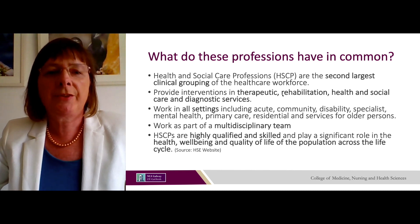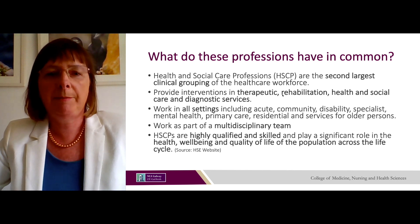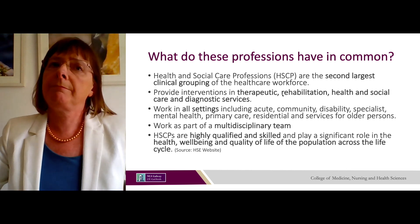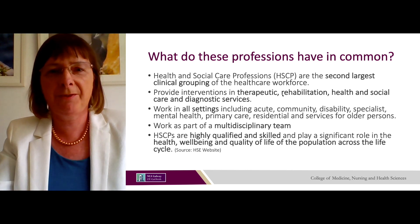Health and social care professions are highly qualified and skilled and play a significant role in the health, well-being and quality of life for the population across the life cycle. All of these professions work with children right through from little babies to older people — right across the lifespan.